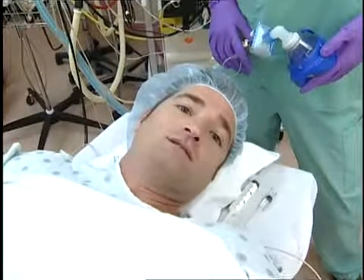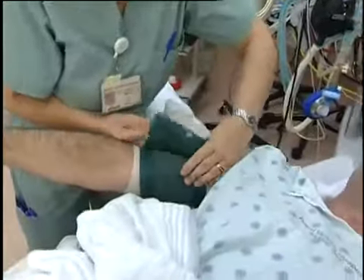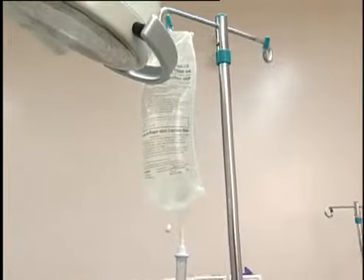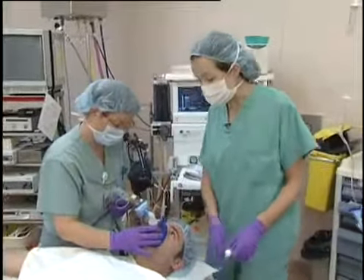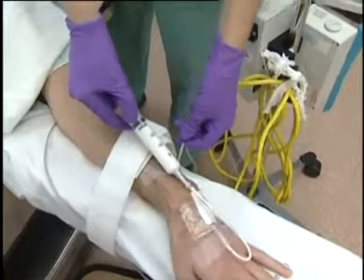Phil expresses concern about waking up during surgery. The anesthesiologist reassures him that at Royal Victoria Hospital, qualified anesthetists will monitor him, and he will not experience recall or be aware of any pain or sensation under general anesthetic. He is then given intravenous medication through the mask to fall asleep, which takes just a few seconds.